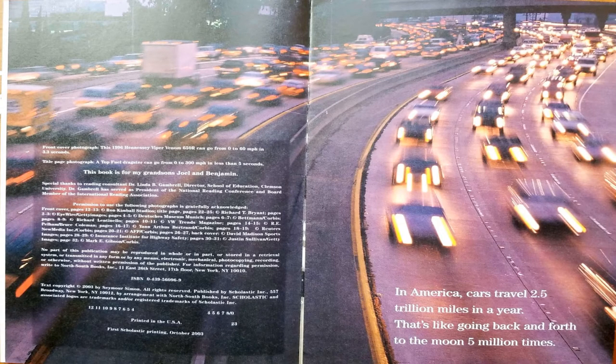In America, cars travel 2.5 trillion miles in a year. That's like going back and forth to the moon 5 million times.